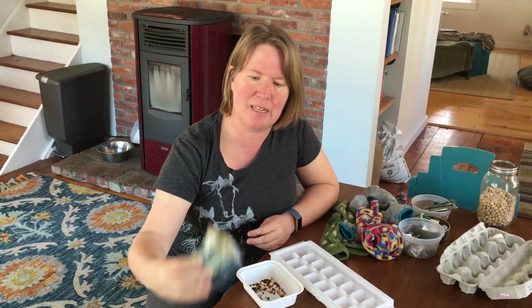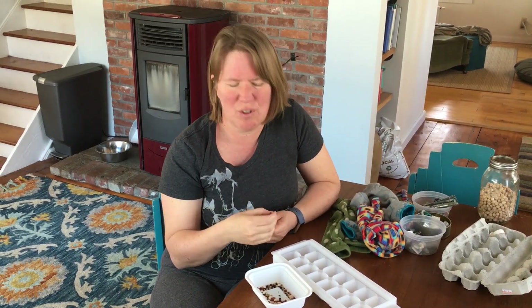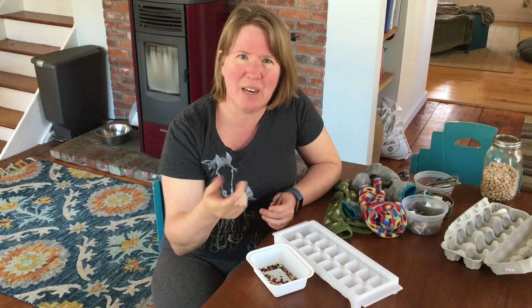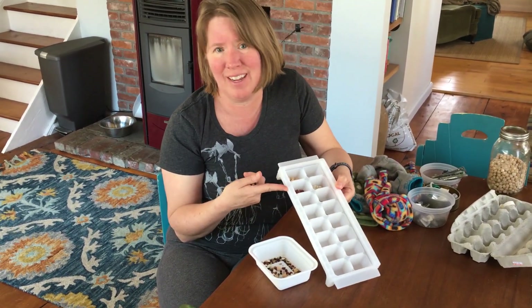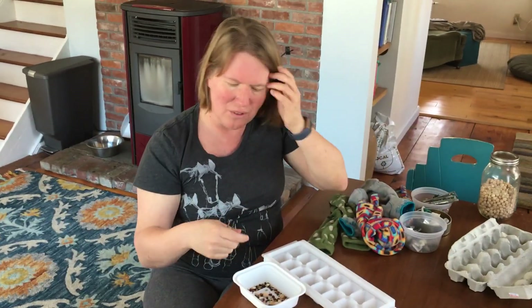I'm going to encourage you to do some sorting, and you probably have the things around the house to sort with. I just used some things from my kitchen, mixed them together into a little container. I found some tweezers — and if you don't have great tweezers, you'll want to use some bigger things, maybe not the really tiny seeds. I was wondering if kid chopsticks might work. And to collect things in, ice cube trays are great — or an egg carton, anything with little compartments that will hold lots of things.